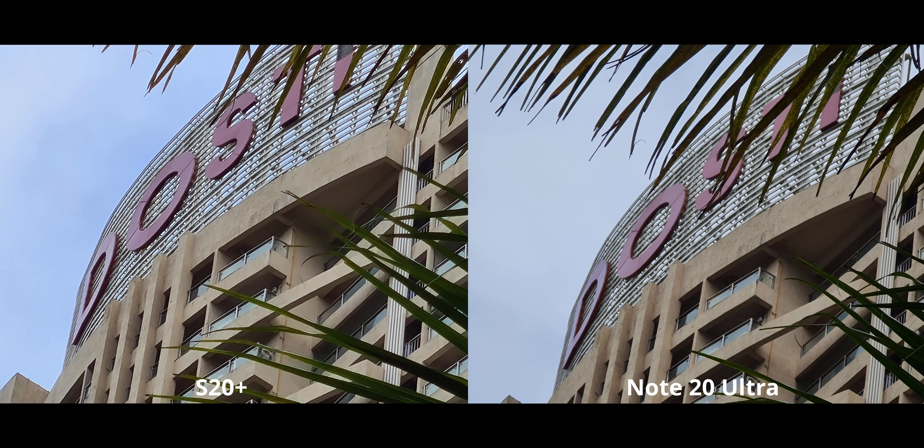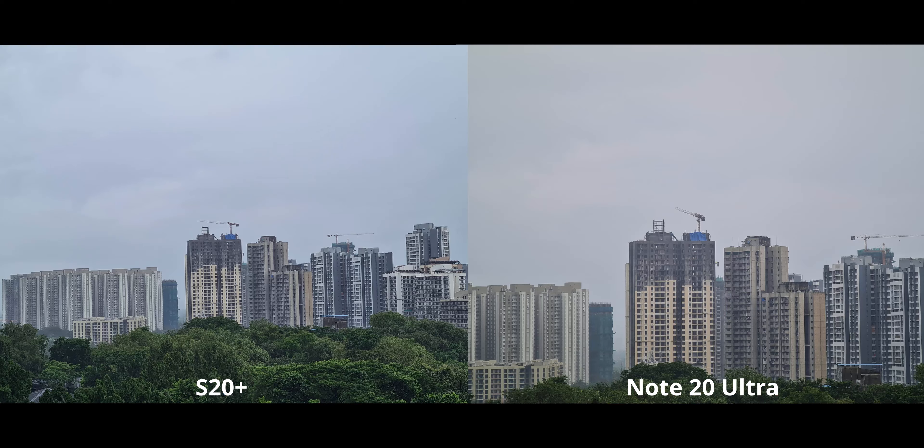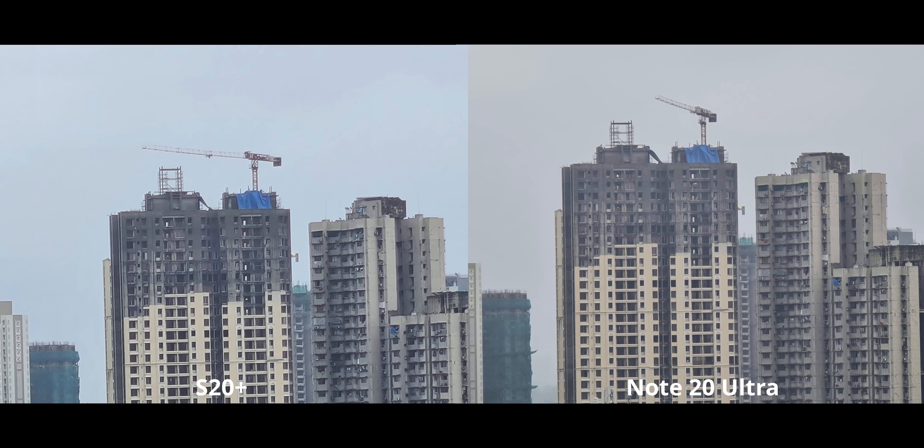At 5x zoom there are a lot of differences. The S20 does have a 64 megapixel sensor to crop into, but inevitably there's a lot of artifacting and over-sharpening, which is completely negated on the Note 20 Ultra because it has optical zoom up to 5x — that makes a huge difference. Another standard focal length shot and again there's almost no difference, but moving on to optical zooms: at 3x the S20 Plus is cropping in while the Note 20 Ultra is using optical zoom. At 10x zoom, the Note 20 Ultra is fantastic — the S20 Plus doesn't even stand a chance.